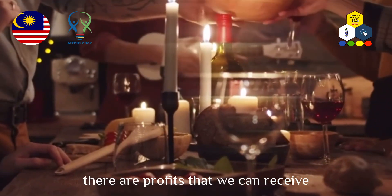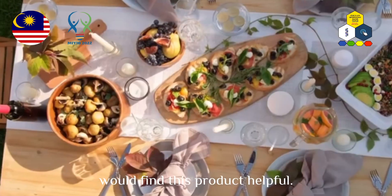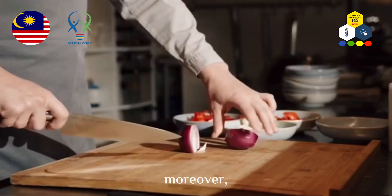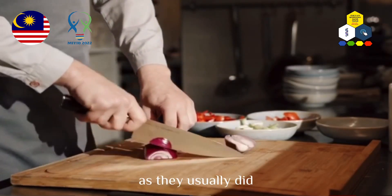There are profits that we can receive from this product. Many restaurants will find this product helpful as they won't need to prepare new raw ingredients as frequently to cook meals for their customers. Moreover, it is easier for housewives to preserve their raw ingredients as they usually do on a daily basis.